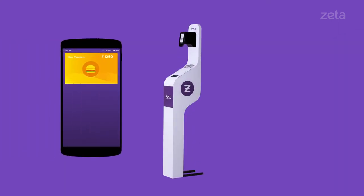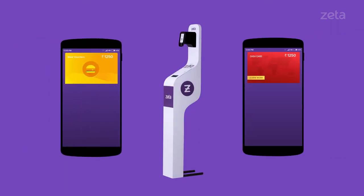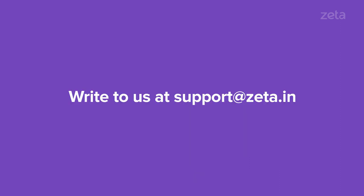Through the Zeta Express kiosk, you can pay with meal vouchers or through your cash card by adding money to it. Got any questions? Write to us and we'd be happy to help.